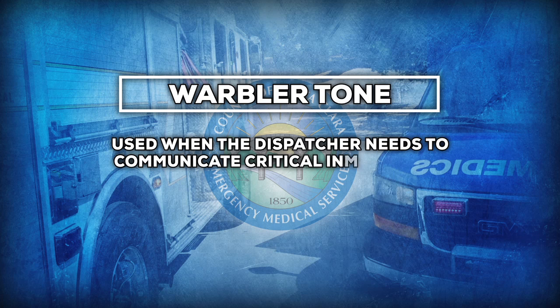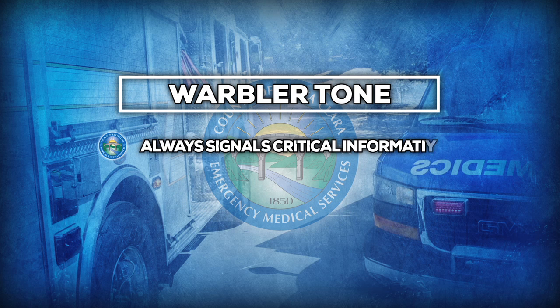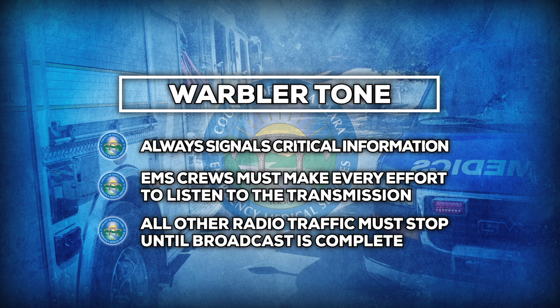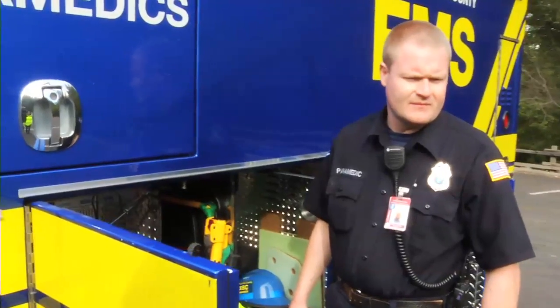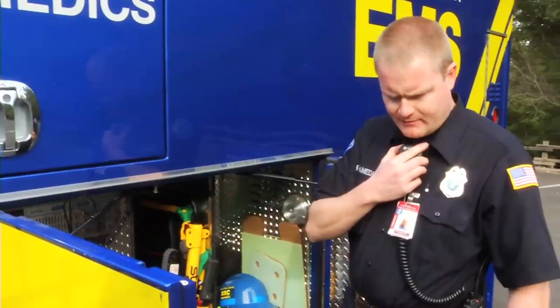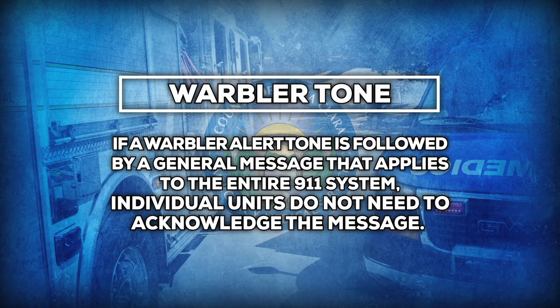The warbler tone is used when the dispatcher needs to communicate critical information to the 911 system, such as a shelter in place order. The warbler tone always signals critical information and every effort must be made by all EMS crews to listen to the transmission. All other radio traffic must stop until the critical broadcast is complete. If a warbler tone is followed by a message specific to your unit or assignment, you must acknowledge verbally over the primary dispatch channel. 'Attention all points, units in the North County area, shelter in place for an unknown chemical release in Sunnyvale, stand by for roll call. Medic 2, do you copy?' 'County EMS, Medic 2, copy, shelter in place order for unknown chemical release.' If the warbler alert tone is followed by a general message, there is no need for individual units to acknowledge unless requested by dispatch.